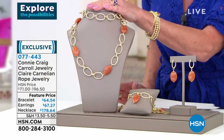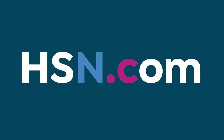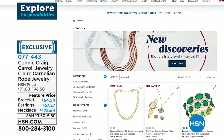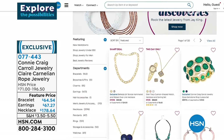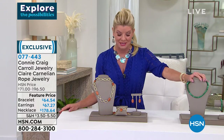We have limited quantity — welcome to hsn.com, check out all of our jewelry. Today it's all about Connie Craig Carroll. There you can see those beautiful agate rings — I still can't believe you're getting two for $30 each. Coming up, we have a gorgeous malachite piece and the number one selling earrings from Connie's collection — we're going to give you a little sneak peek. Stay tuned.